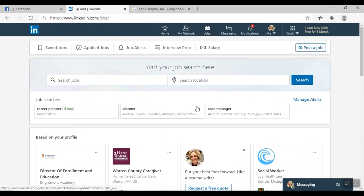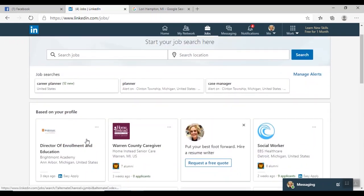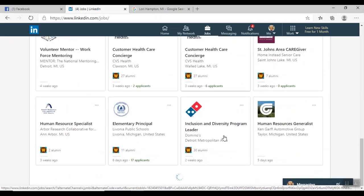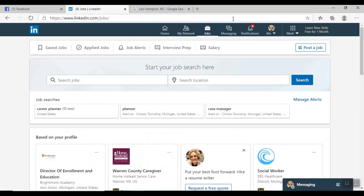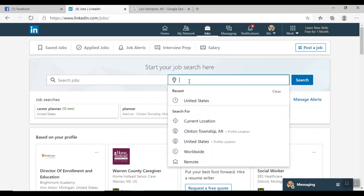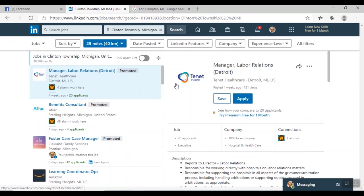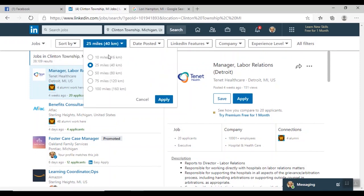Here is the Jobs section on LinkedIn — based on the information you type into your profile, it gives you suggestions on things you may be interested in applying to. I can see program supervisors, HR positions, customer service, and human resources roles. You can also type in a specific job search or location — I'm looking for jobs in Clinton Township, Michigan. Much like Facebook, it pulls up jobs within a certain mile radius. There are 39,109 jobs — I can narrow it to 10 miles, filter by date posted such as the past 24 hours, and filter by 'Easy Apply' for jobs with a direct LinkedIn application link.